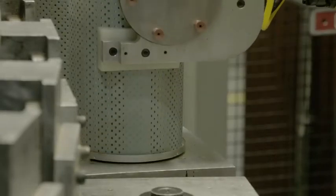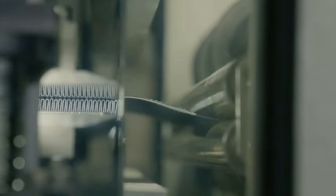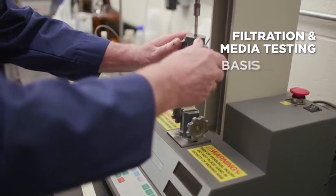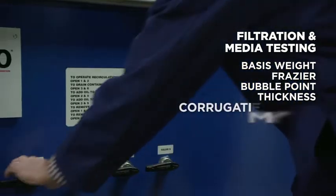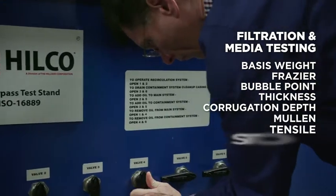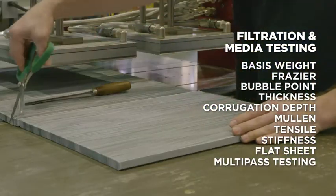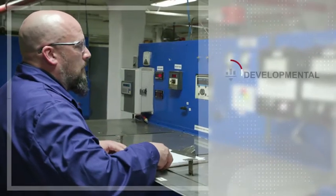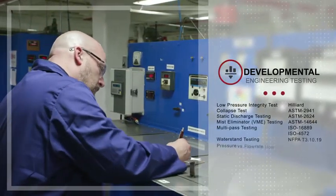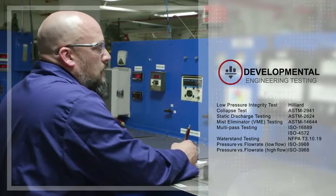At the heart of any filtration and reclamation system is the filter. A filter is only as good as the media that performs the filtering task. Hilco laboratory services tests provide critical physical properties of the filter medias used in production cartridges and the evaluation of potentially new medias. These tests can provide valuable information to those filter manufacturers who are unable to perform these tests, as well as multitudes of information that can fingerprint the filter cartridge or system when benchmarking its performance characteristics.